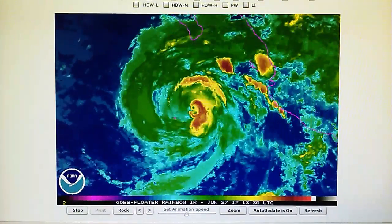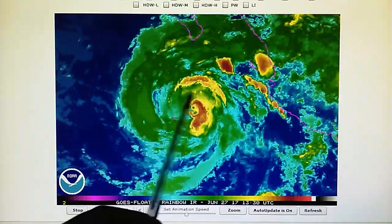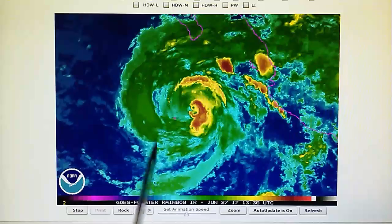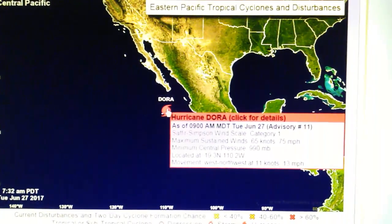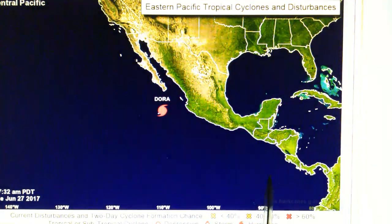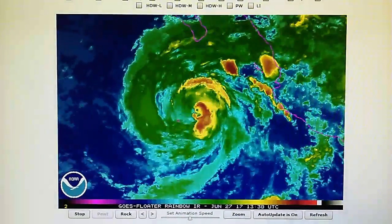Today is June 27th, 2017. This is a quick update for Hurricane Dora. Looking at the rainbow map, you can see that the eye wall and all the circulation has been broken down — the storm has been weakened. Looking at the National Hurricane Center, we can see 75 mile per hour winds, central pressure raised slightly to 990 millibars, still moving at 13 miles per hour to the west-northwest. The organization of the storm is a lot different than just 12 hours ago.